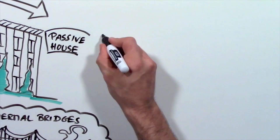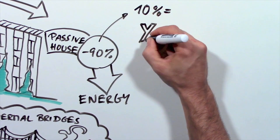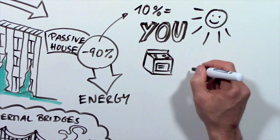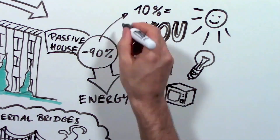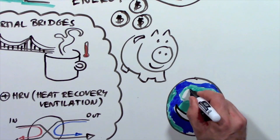So where does the heat come from? A passive house needs 90% less energy, and that can easily be supplied by your body heat, the sun, your appliances, light bulbs, and even your TV. This saves you a lot of money on your heating bill and helps preserve the environment.